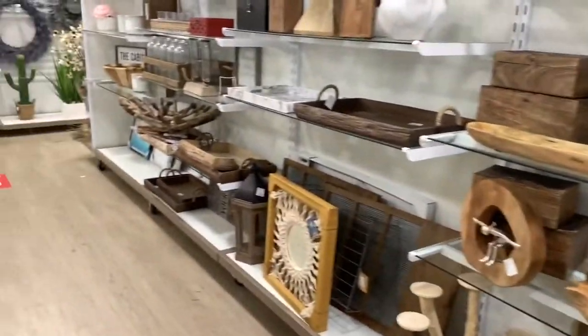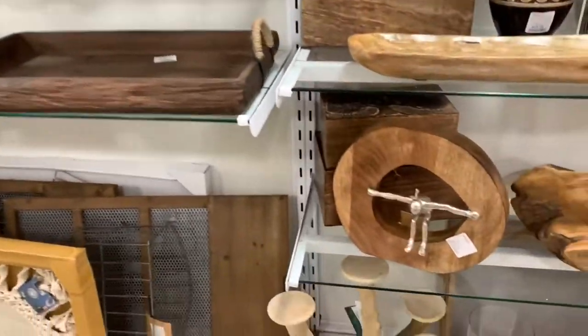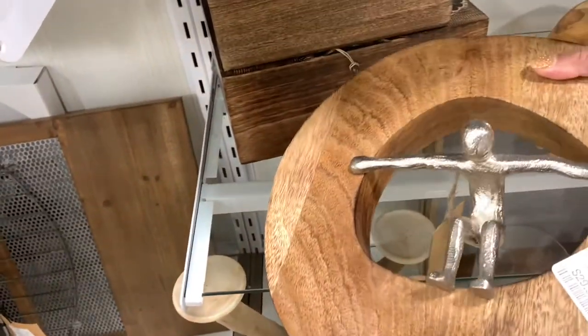Hey guys, welcome back to my channel! I'm here in Hobby Lobby looking at their home decor. This right here is very nice — $29.99.